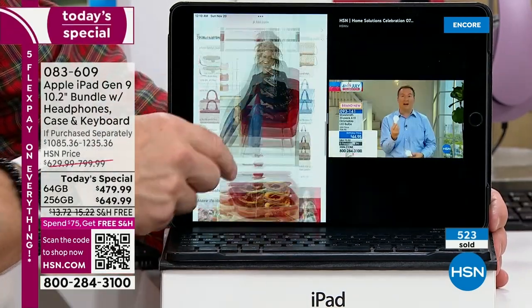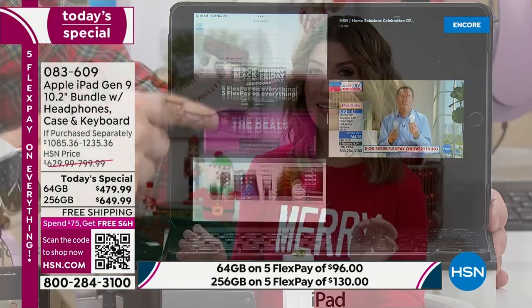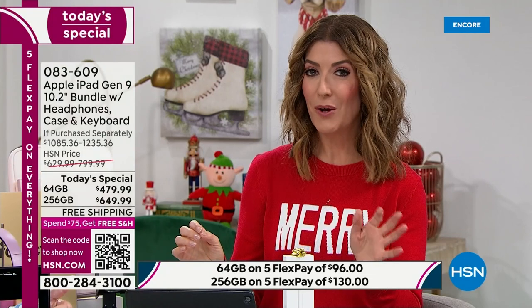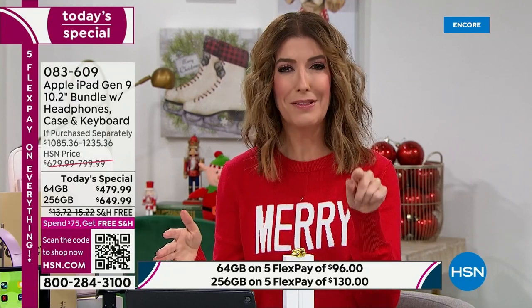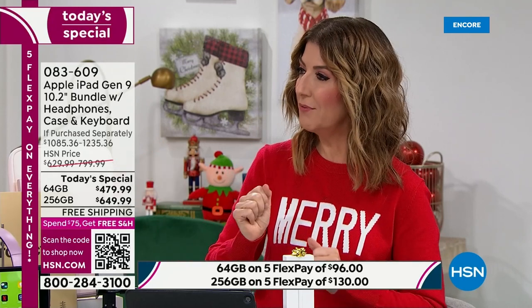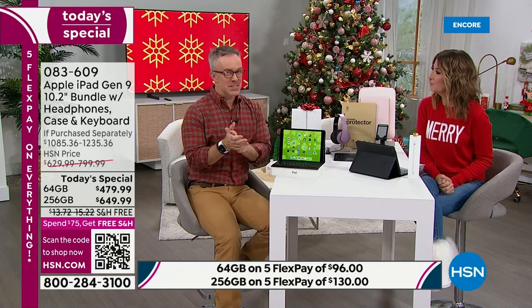The 256 gig is by far the most popular already. That's four times the size, four times the storage — and it's not four times the price. It's only about $170 more. In fact, it's actually less per month on financing because you get 18 months to pay off the 256 gig. If you can go 256, go for it.